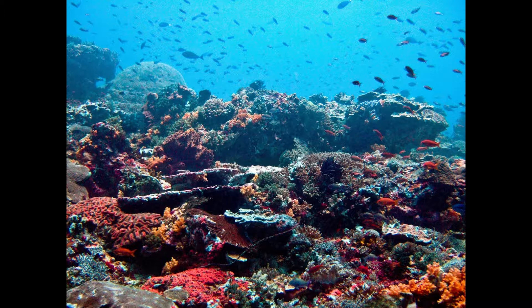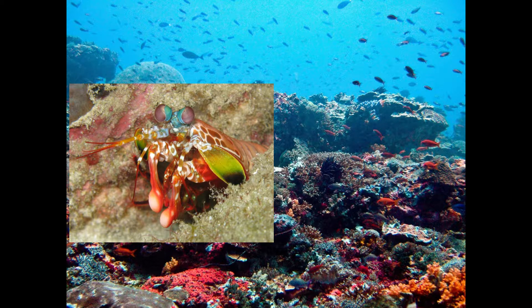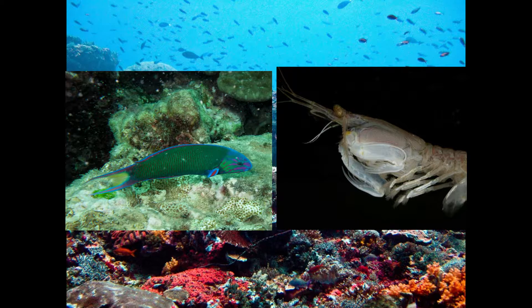Near the front are the main appendages, and here is where the cool part starts. There are two types of mantis shrimp: smashers and spearers. A smasher's front appendages have blunt ends, which they use to break open the hard shells and exoskeletons of shellfish and crustaceans. While a spearer's front appendages are sharp and pointed, used to stab the flesh of softer prey.